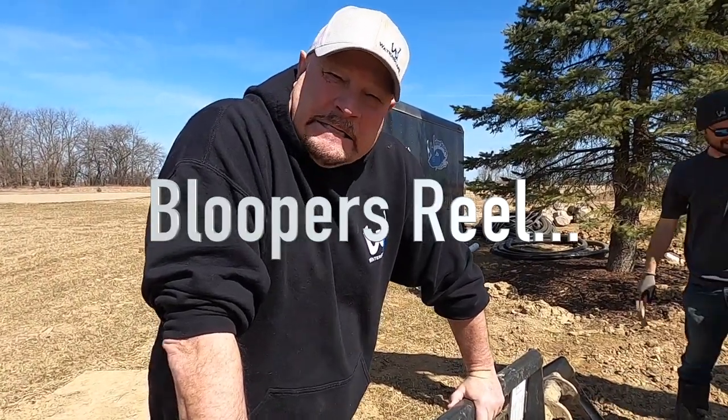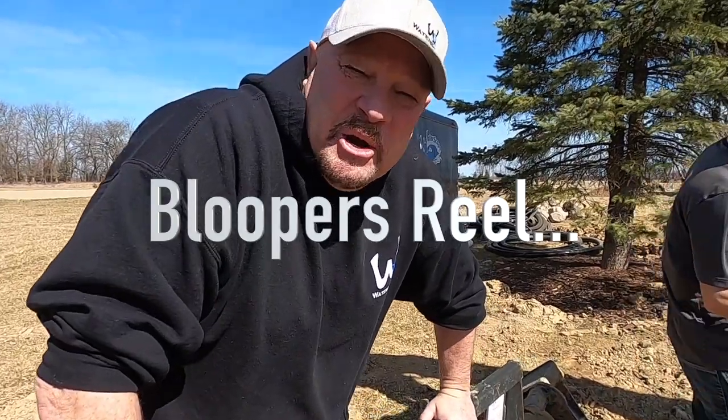I'm just an old guy playing in the dirt. Hey, this is Calibration Nation!